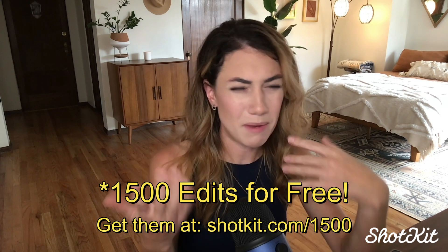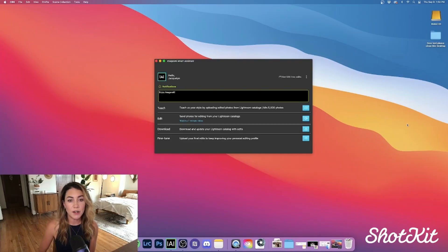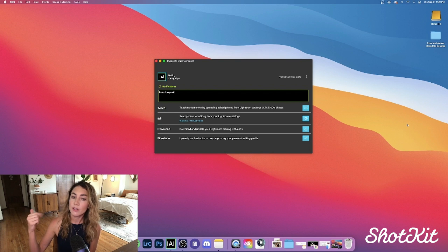At this point you're probably like, wait, what? But don't worry because I'm going to give you the whole tour from A to Z. And I guarantee that by the end of this you'll be making your own Imagine AI account — I actually challenge you not to, considering they give you a thousand edits for free. So there are four parts to the Imagine AI process: teach, edit, download, and fine-tune.